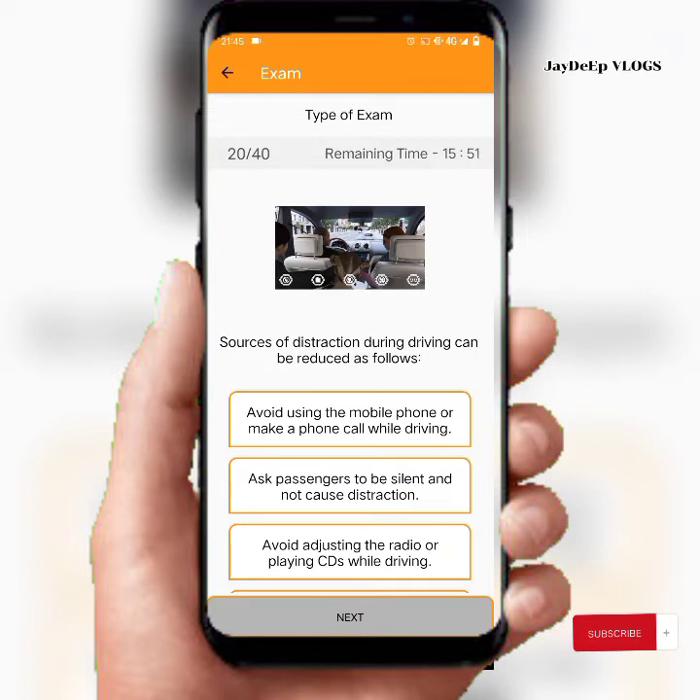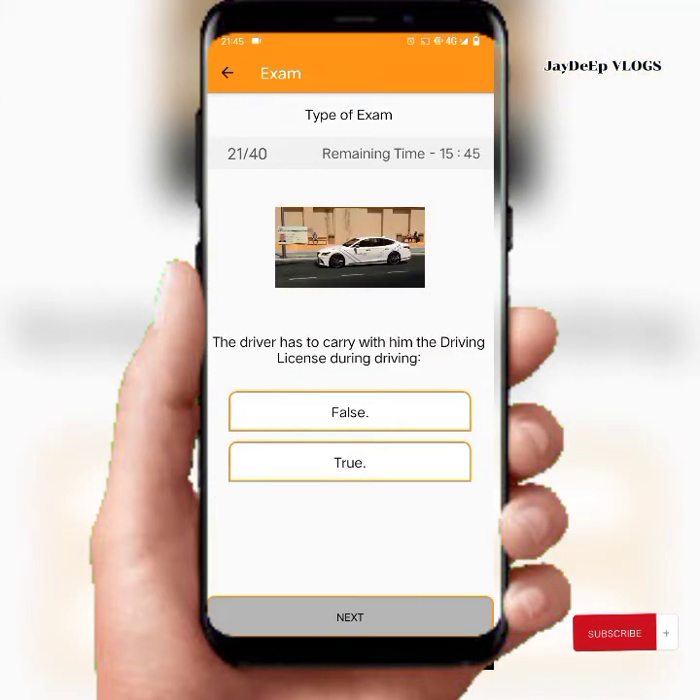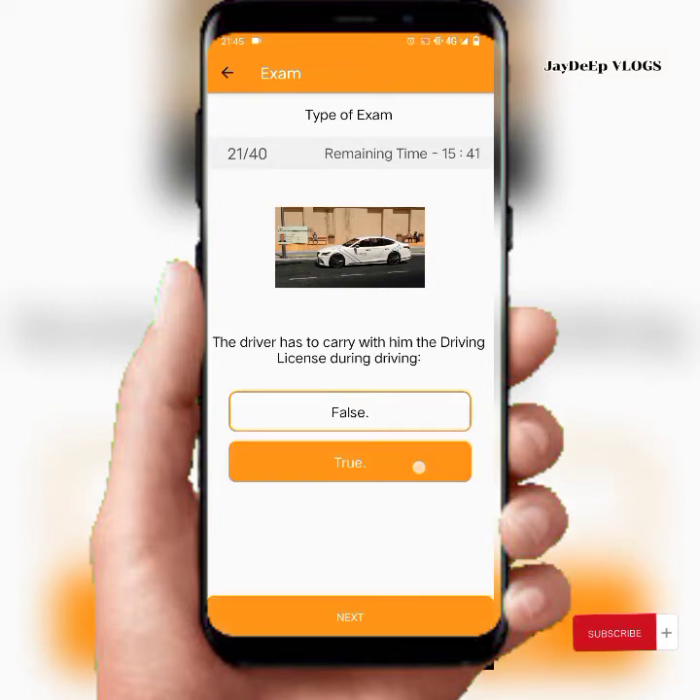Sources of distraction during driving can be reduced as follows — all the answers are correct. The driver is required to carry their driving license with them while driving. True.